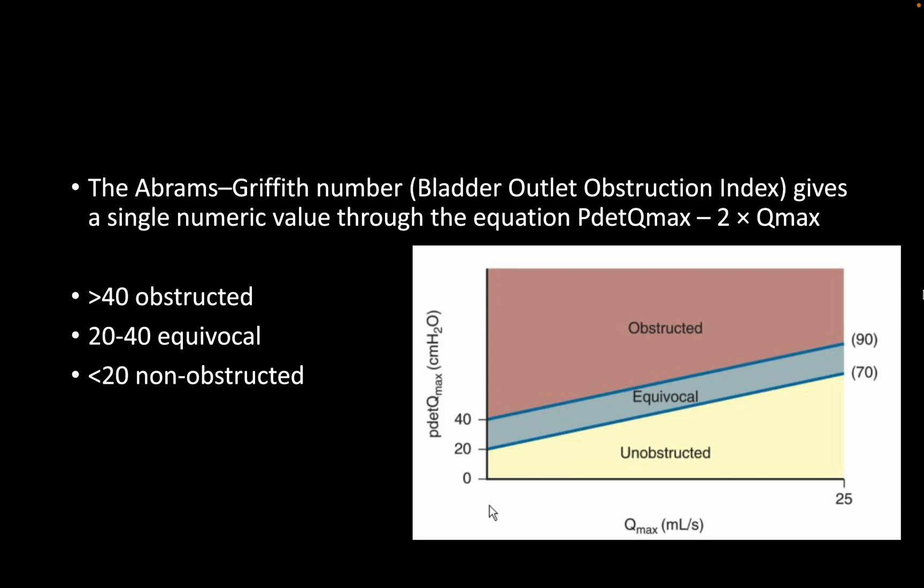Just for the sake of theoretical discussion, what important parameters will you look at in a urodynamics study? I will look at the functional bladder capacity, cystometric bladder capacity, stability throughout the pressure tracing, any presence of detrusor overactivity, any leakage — including during Valsalva — and the bladder outflow index, or the BOOI. I would expect it to be greater than 40 if he is obstructed.